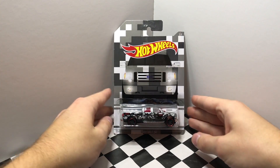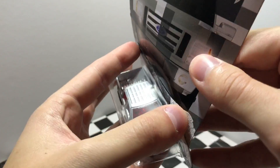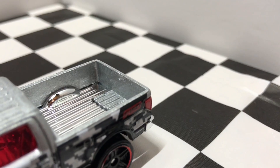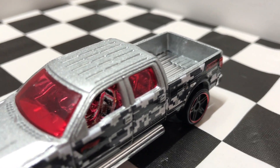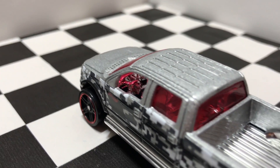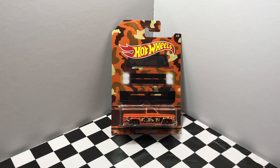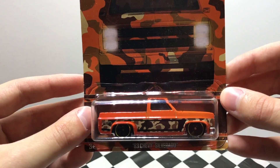The third model in this set is the 2009 Ford F-150. Next up, number 4 out of 8 is the 1983 Chevy Silverado.